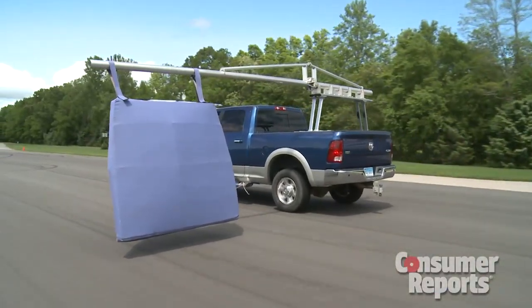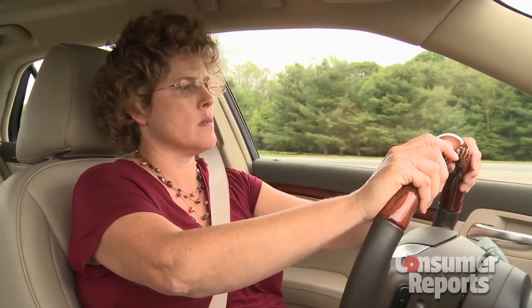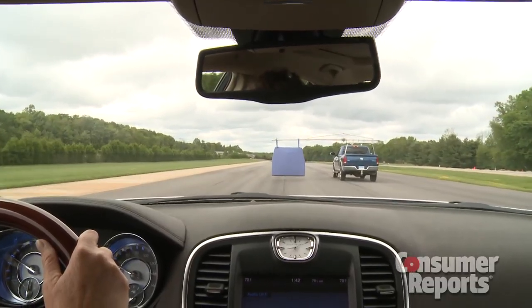Here's how we test it. We use a foam board to simulate a car in front of us. Our engineer Sean drives towards it as though it's a slower moving vehicle in front of her.